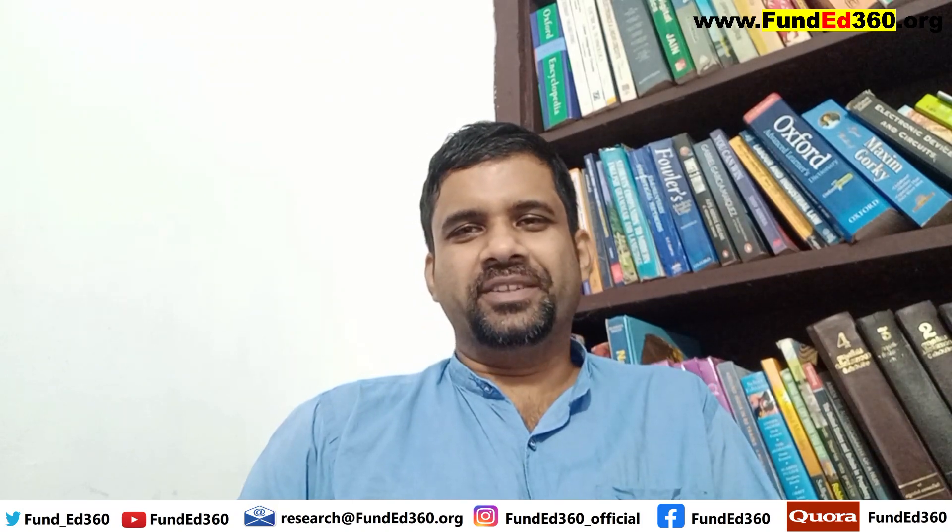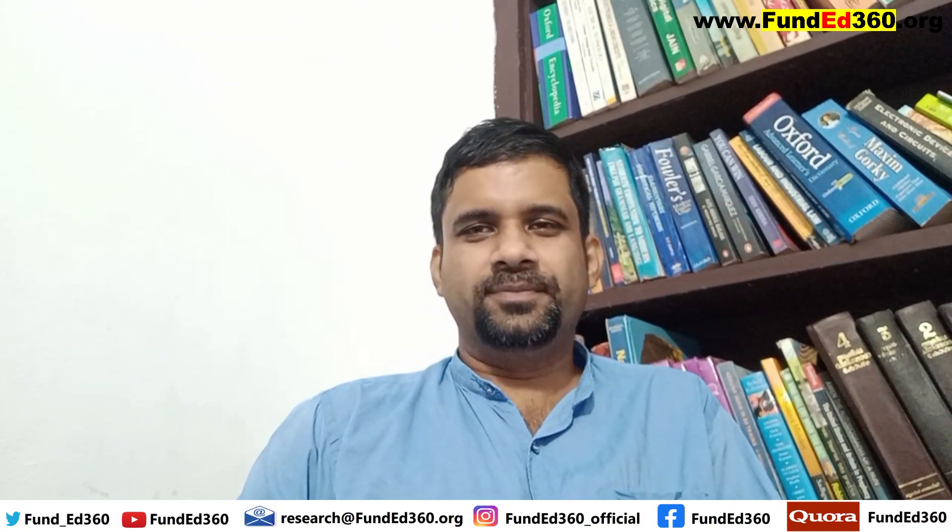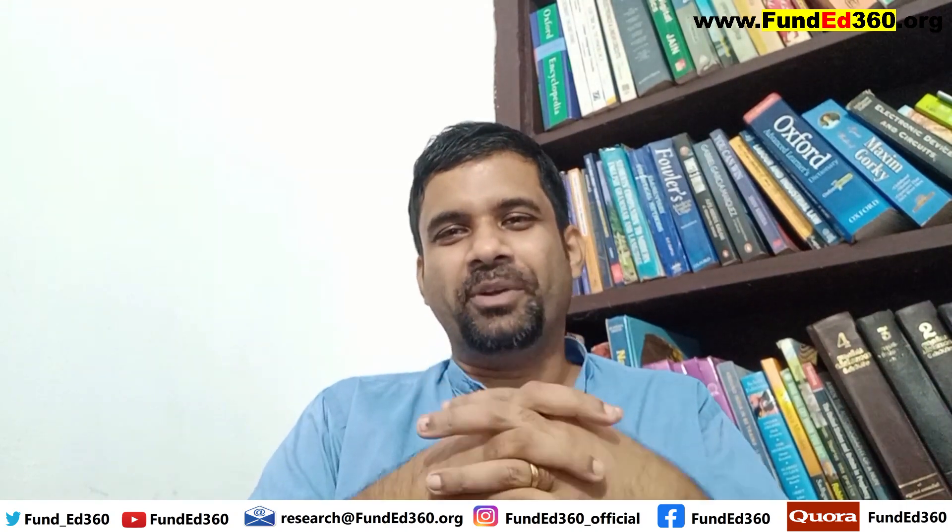Hello and welcome to a new episode of Under 360 English. Today we are going to discuss about Brightcombe Group, otherwise called BCG, which is a much more common name.